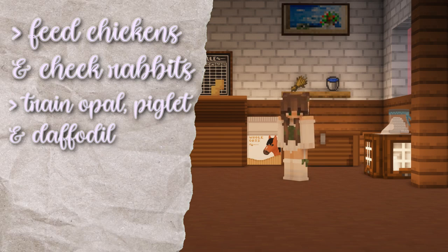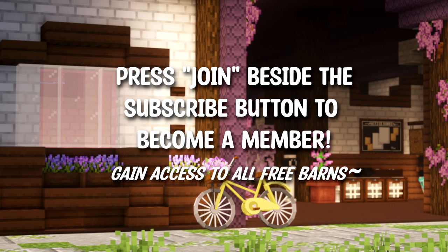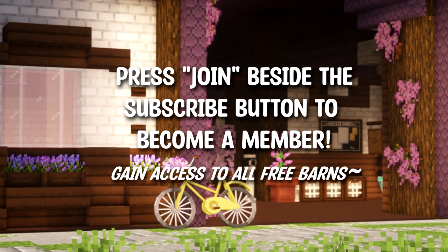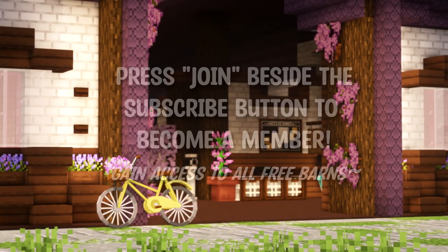I just wanted to say quickly that this property is available for members only, free to download. So if you'd like to experience this in your own world and in your own way, consider becoming a member and supporting my channel for more free barns.